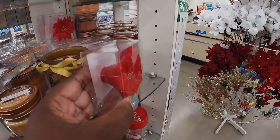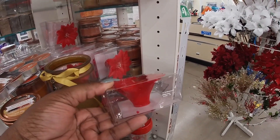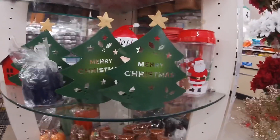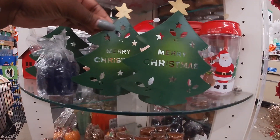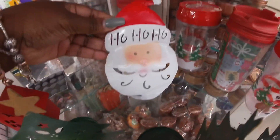Not a succulent — a poinsettia. A poinsettia candle leaf. And these are cute. Merry Christmas. Little trees. Ho ho ho.